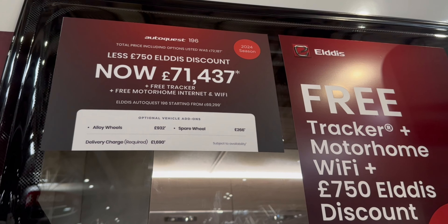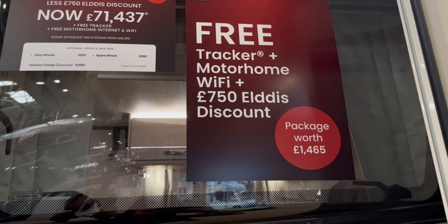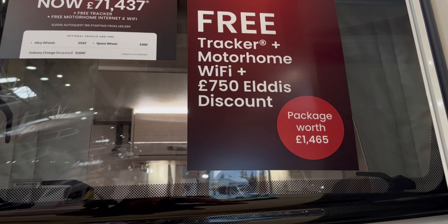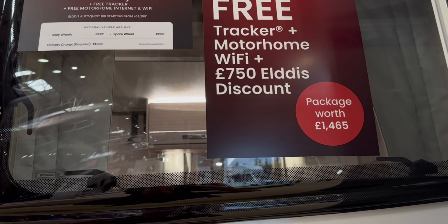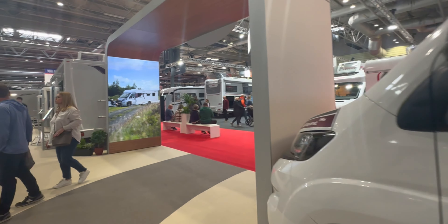Great chat with Richard at Marquis Motorhomes. The next cheapest motorhome I'm going to show you is a 6 berth — this is the Eldis 196, the modern equivalent of what I've got. I've had a look around and it's absolutely lovely; I much prefer where the kitchen is here. Marquis are doing a deal this weekend: this 6 berth is £71,437, and the show deal includes a free tracker, motorhome Wi-Fi and SIM card, a discount, and the hab check — which is a real deal because I get my hab check via hab check and it was £250 this time.